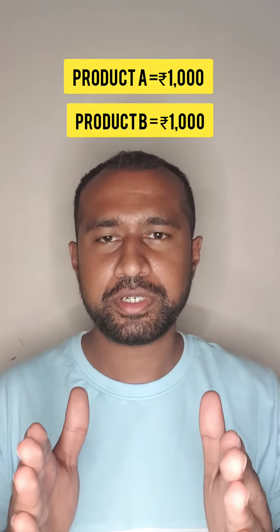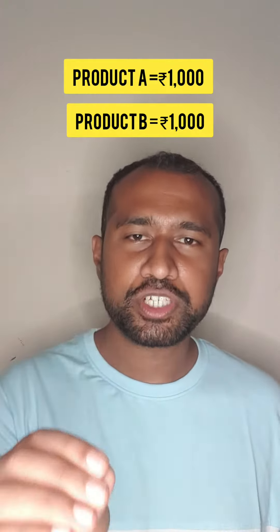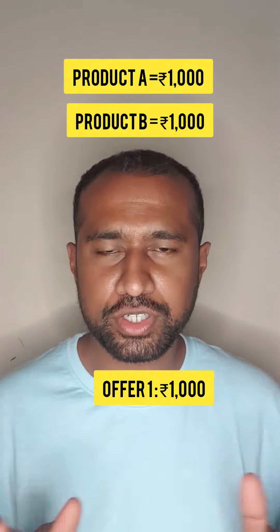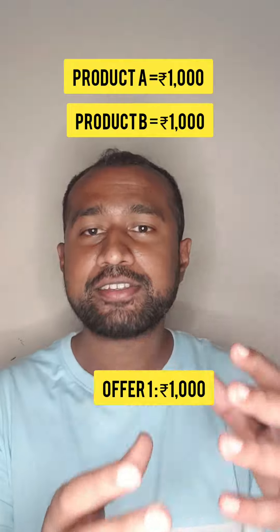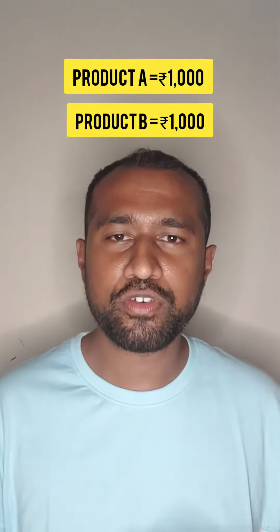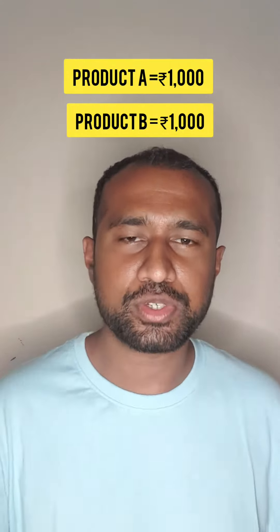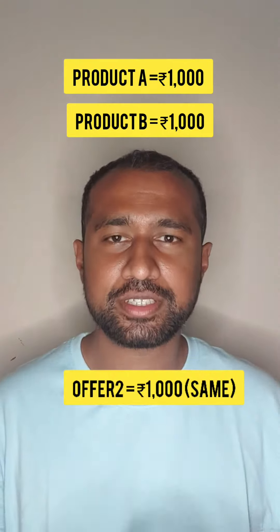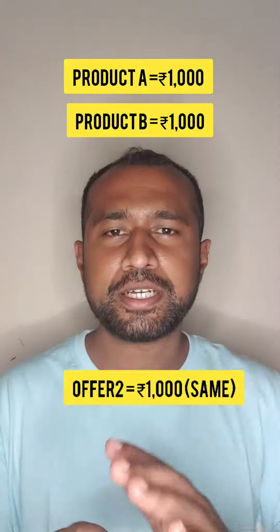Let's say I have two products priced at the same rate — 1000 rupees and 1000 rupees. When I apply the first offer, buy one get one, I'll have to pay just 1000 rupees because the second product is free of cost. Now if I apply the second offer, buy two get 50% off, my total bill would be 2000 rupees. When I apply 50% off, I still have to pay just 1000 rupees. This is a scenario when the product prices are the same.